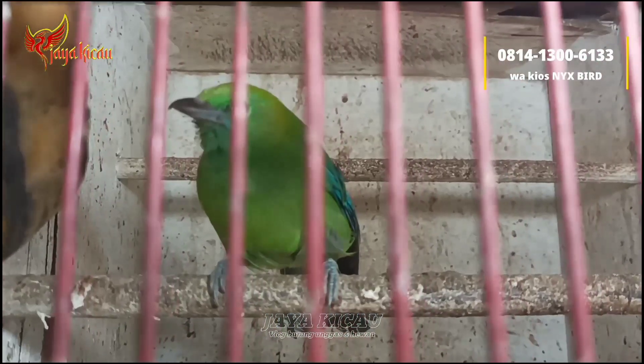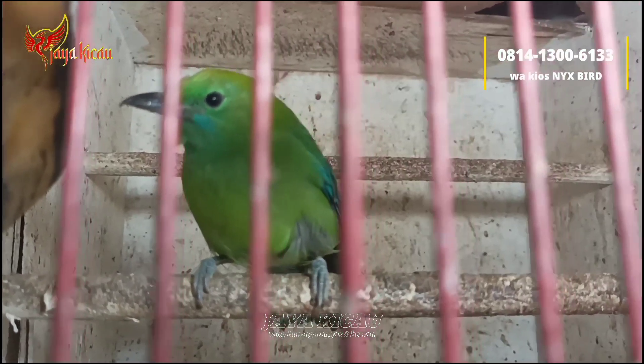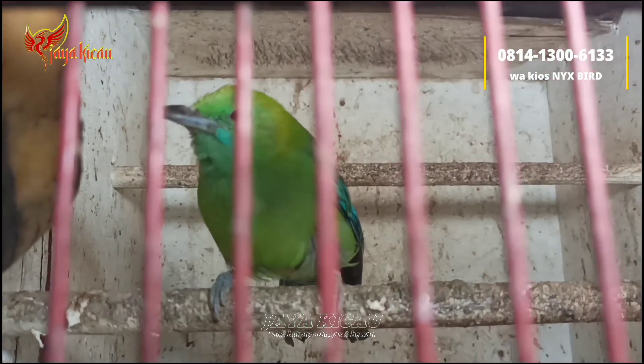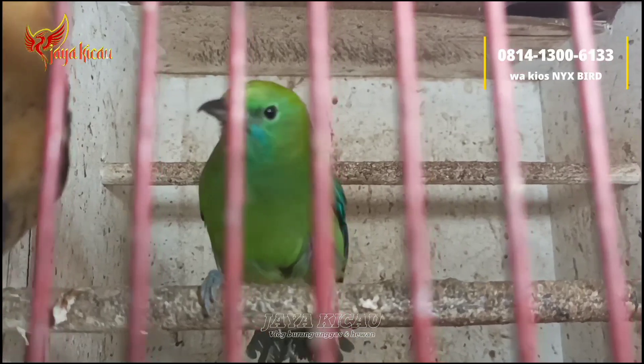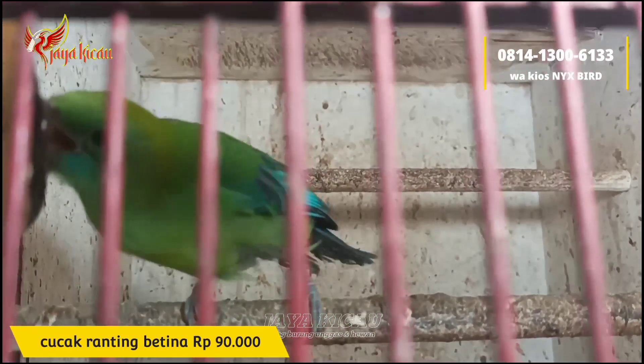Lanjut, cucak ranting betina seperti ini, tinggal satu. Untuk cucak ranting betina cukup dibanderol Rp90.000 saja.